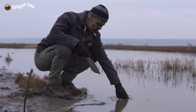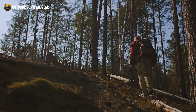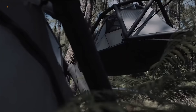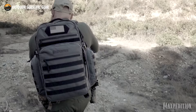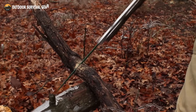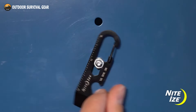In a world where the unexpected can strike at any moment, being prepared is key. From the rugged outdoors to urban jungles, survival gadgets have become essential companions for the modern man. These 50 coolest survival gadgets are not just tools — they're the epitome of innovation, crafted to navigate through adversity with finesse. Whether it's braving the wilderness or tackling everyday challenges, these gadgets are a testament to human ingenuity. Let's get started.